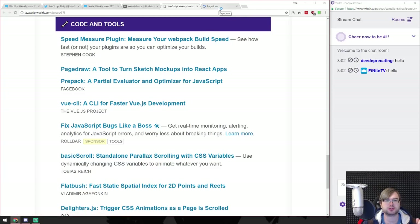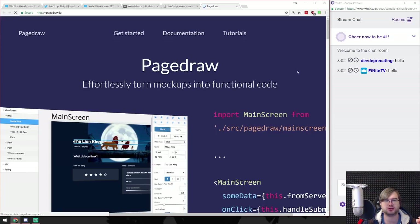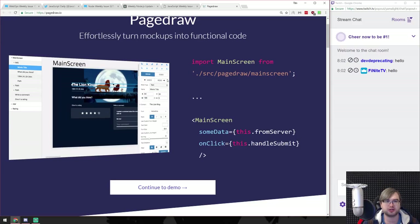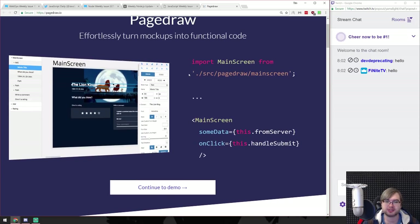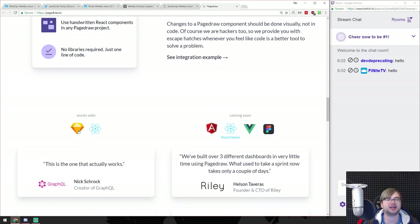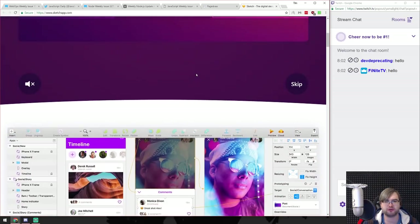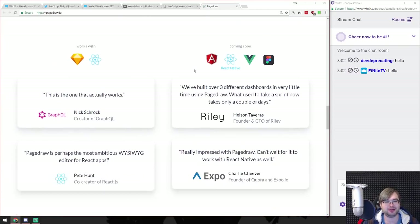PageDraw - a tool for turning modern Sketch mockups into React apps. As usual, you require 200 lines of JavaScript to render something on the first page - please don't do that. Use server-side rendering if you need JavaScript. PageDraw effortlessly turns mockups into functional code. It's specifically for the Sketch app, which is a designer tool for Mac that I've never worked with because I have no idea about design. But it's cool that it exists.